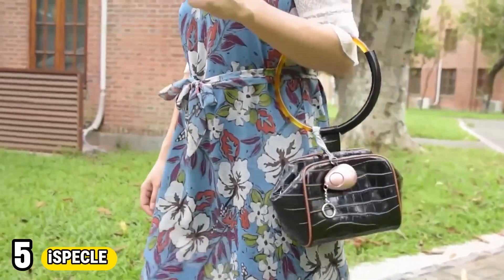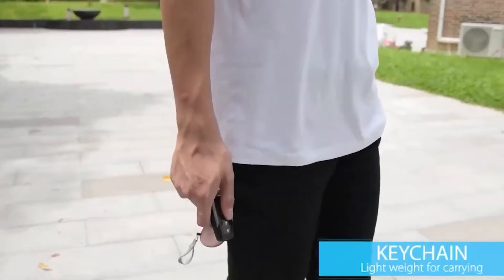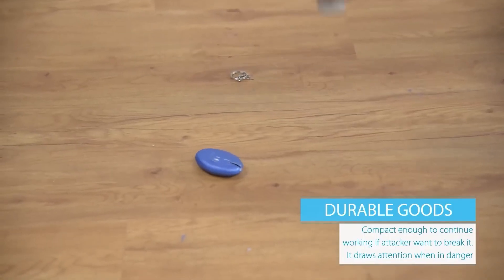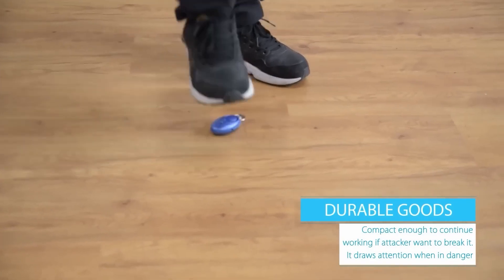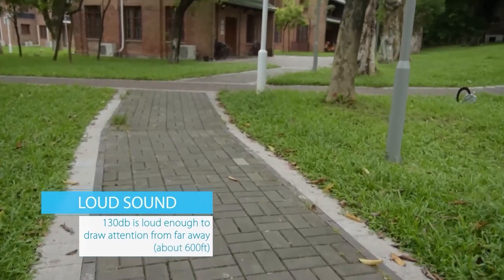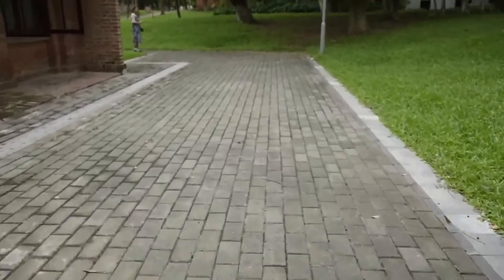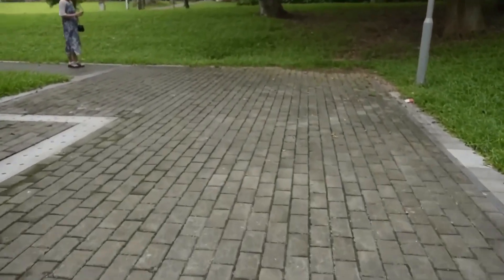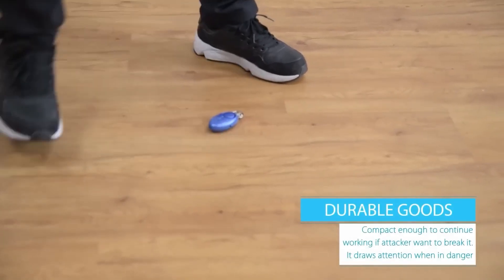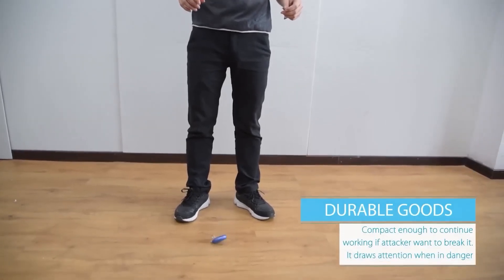Number 5: iSpeckel. iSpeckel is more than just a keychain — it's a compact solution for organization and convenience. Crafted with durability and functionality in mind, iSpeckel elegantly secures keys while offering additional features. Its sleek design ensures keys are readily accessible yet safely stowed, minimizing the hassle of searching through pockets or bags. Beyond its primary function, iSpeckel often incorporates multi-tools or gadgets, enhancing its utility. Whether it's equipped with a flashlight, bottle opener, or USB drive, iSpeckel proves invaluable in everyday situations.